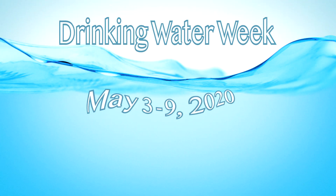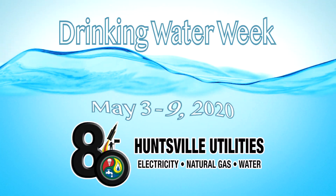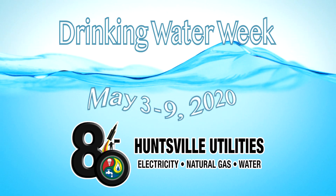Hi, my name is Shakia. I'm a water treatment operator for Huntsville Utilities. This year, Drinking Water Week looks a little different compared to previous years. Huntsville Utilities is participating by sharing insights as to how your drinking water is processed and delivered to your home.